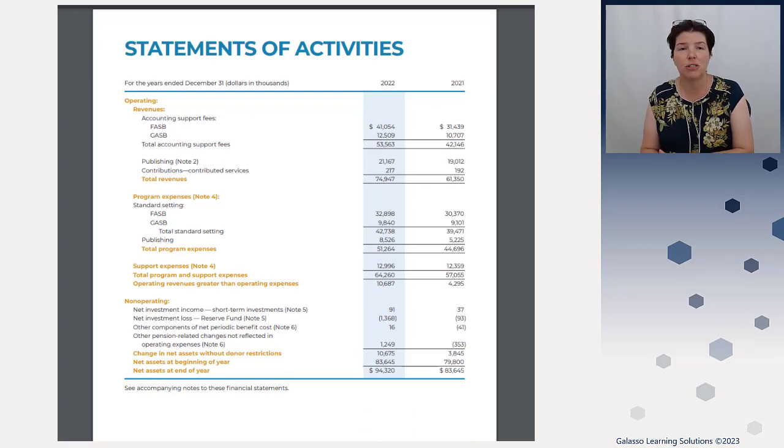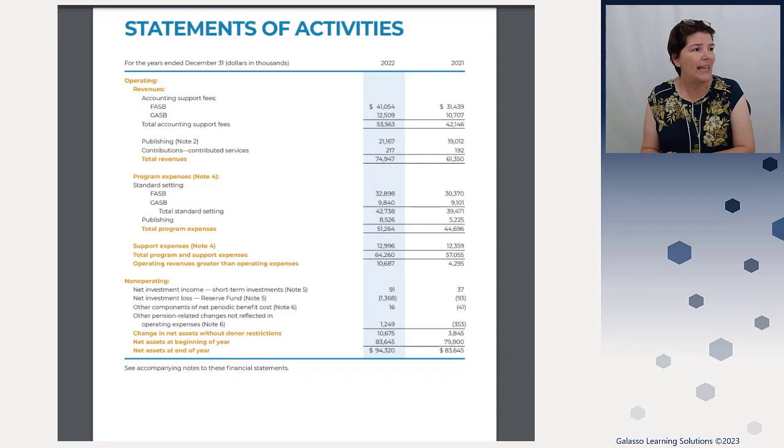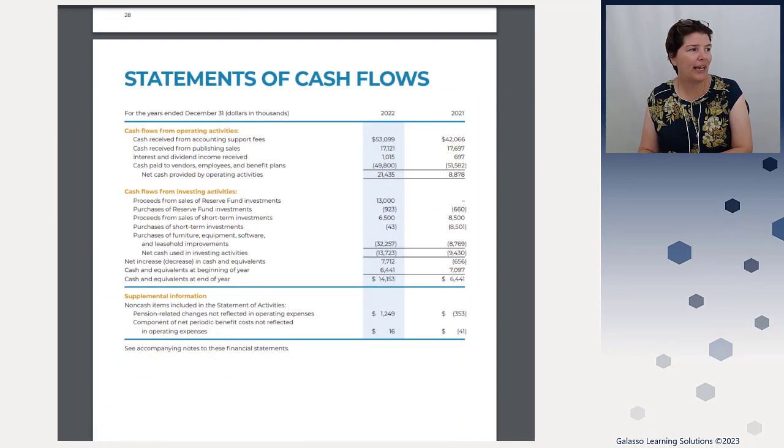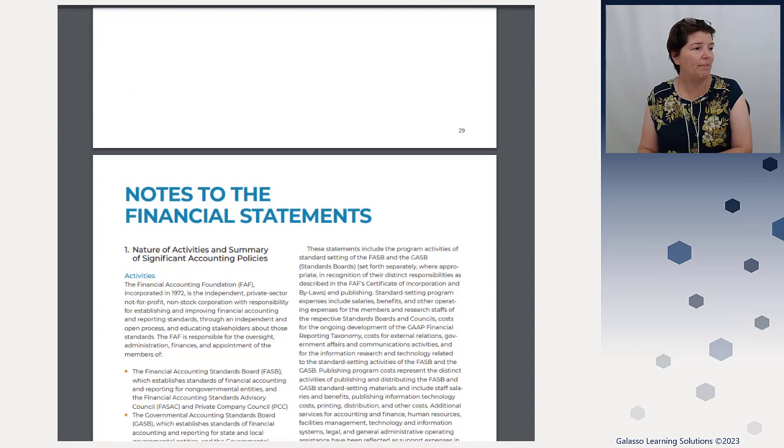How are they funded? They're funded through support fees — whether it's through Dodd-Frank or through the SEC. And obviously if you are buying the codification, that's part of their publishing funding. Then obviously there are contributions — those are predominantly people who choose not to get paid for their services. Then they have expenses broken out by FASB versus GASB, and the cost of publishing. One of the reasons they are not producing as many paper documents is that the codification is not being produced in paper anymore — makes me sad, but it is available online. Then you can learn a little bit about their balance sheet and their statement of cash flows. Their figures are in thousands of dollars.